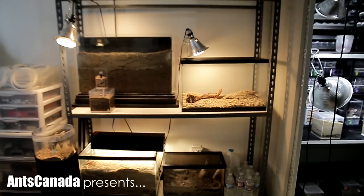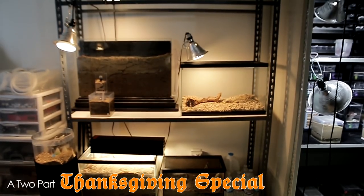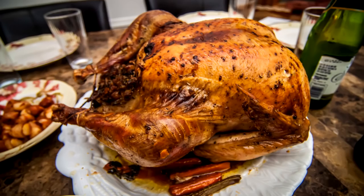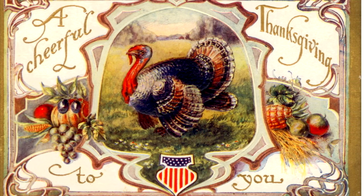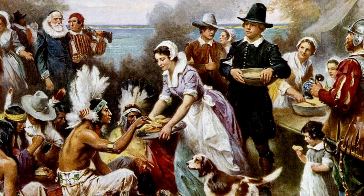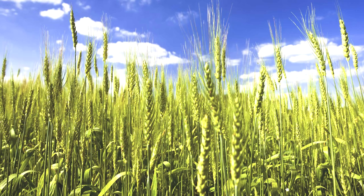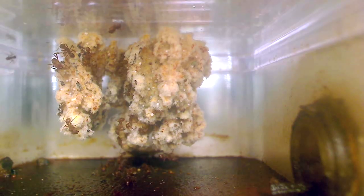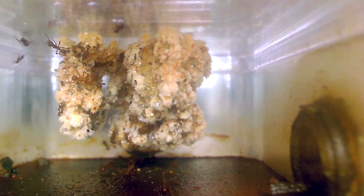Greetings, AC Family! Welcome to another episode of the Ants Canada Ant Channel. Last month, we Canadians celebrated our Canadian Thanksgiving with turkey and great meals with the family. With next week being the fourth Thursday in November, the U.S. will celebrate American Thanksgiving. The Thanksgiving holidays originated as a harvest festival celebrated by early U.S. settlers in celebration of a successful growing season. To align with this theme, I wanted to feature two very special kinds of ants in a two-part Thanksgiving series.